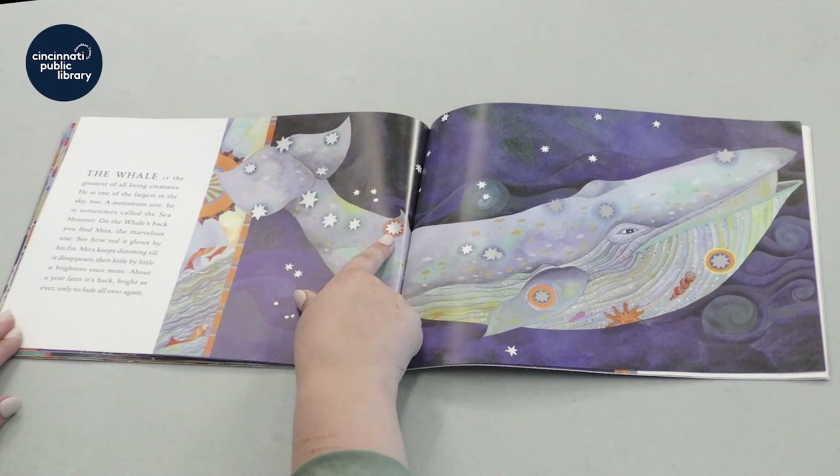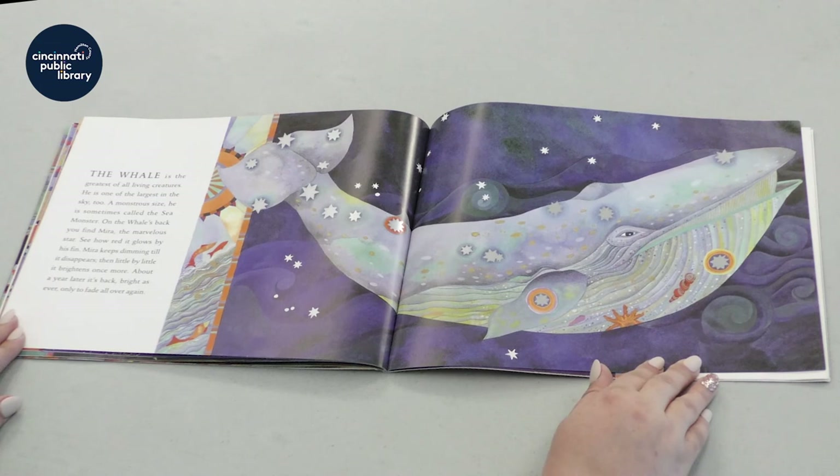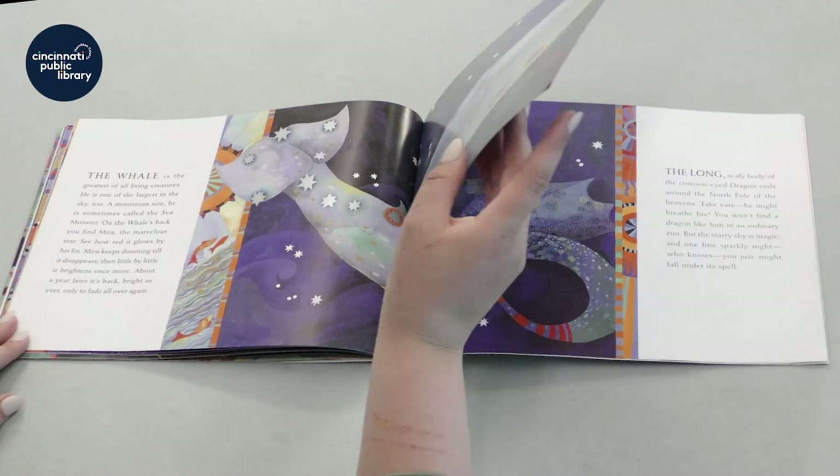See how red it glows by his fin? Mira keeps dimming until it disappears, and then little by little it brightens once more. About a year later, it's back, bright as ever, only to fade again.